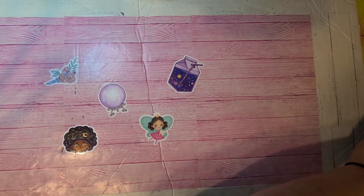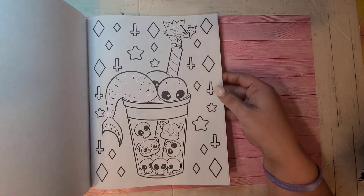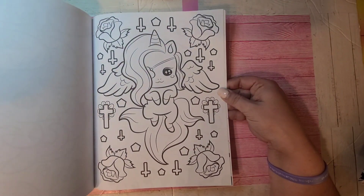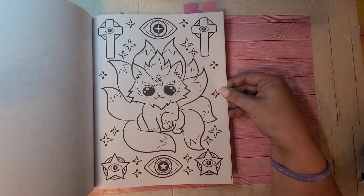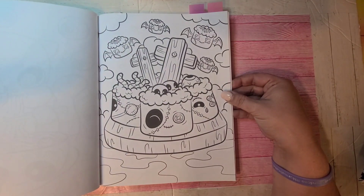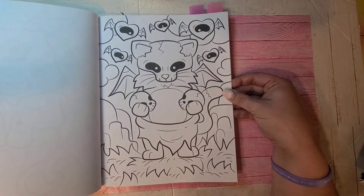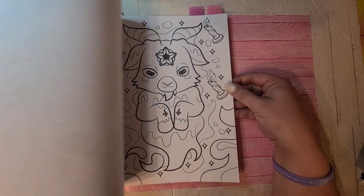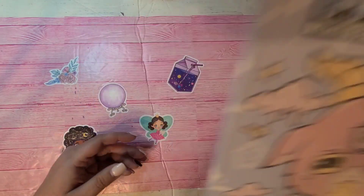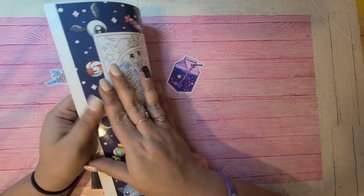Then we have Cute But Spooky Coloring Book by Colored Caramel. So there's that one — Cute But Spooky.